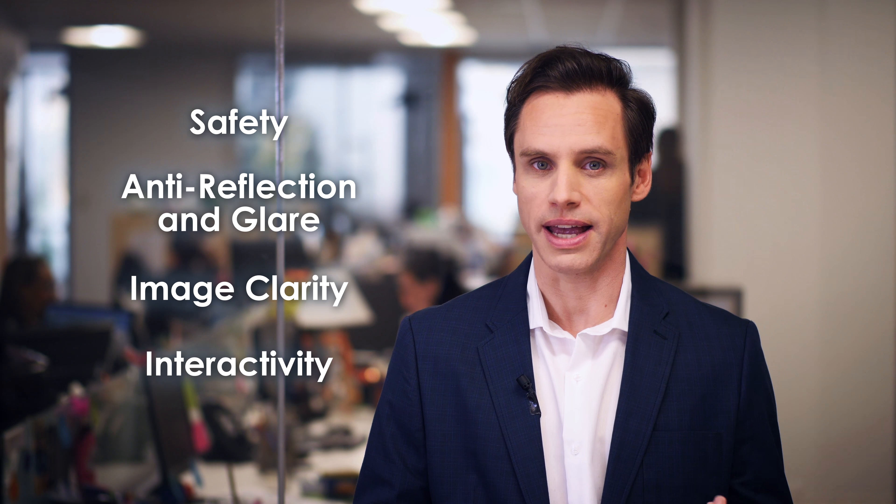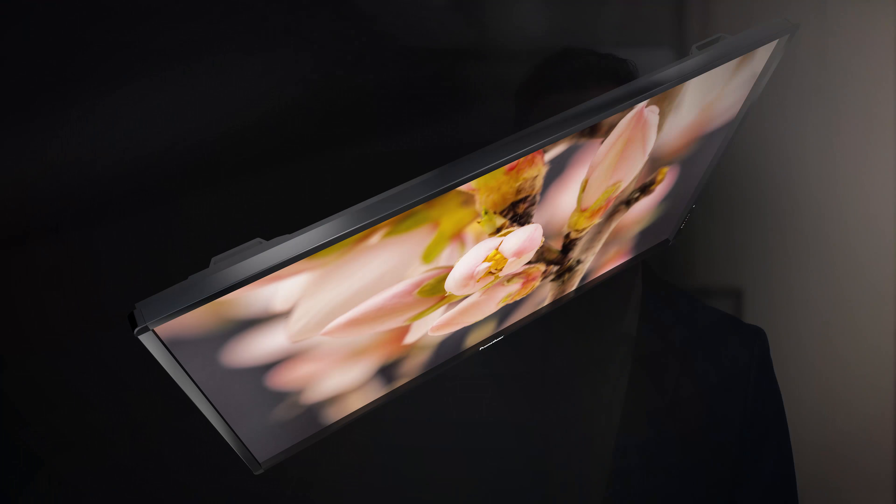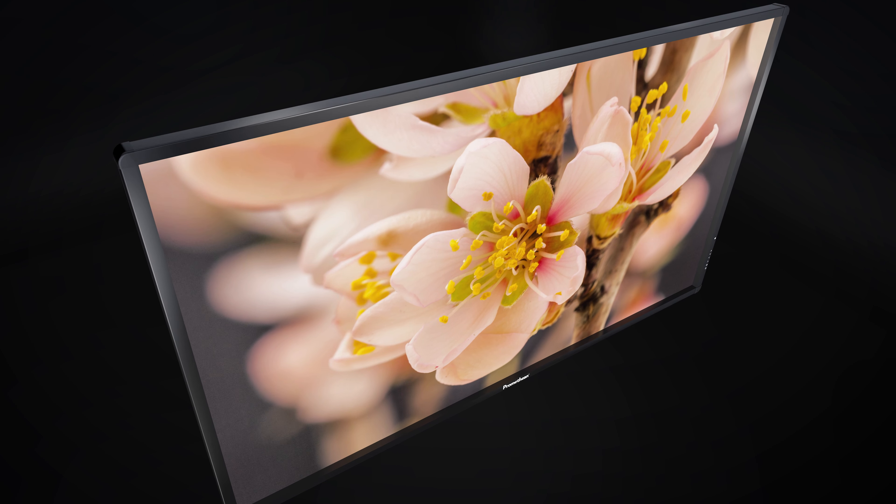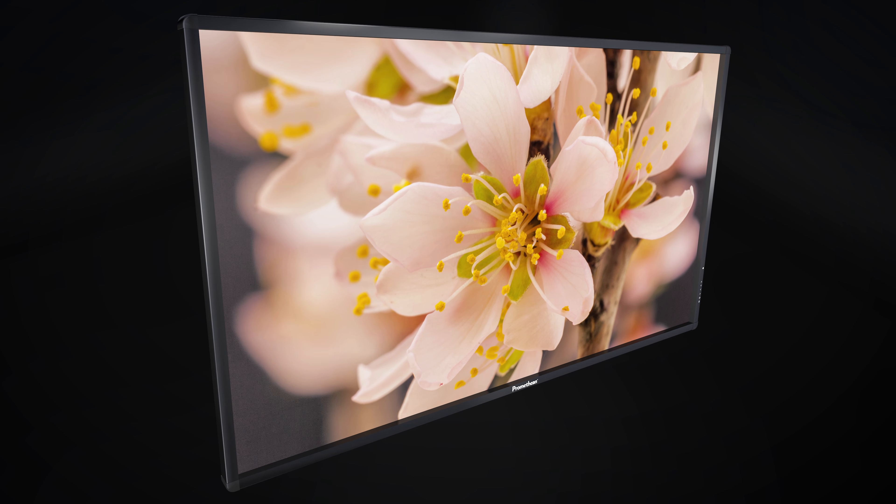We considered four key elements that make a difference in the classroom: safety, anti-reflection and glare, image clarity, and interactivity. Safety is key for us. The ActiveGlide glass is heat-tempered, four millimeters thick, and extremely durable.